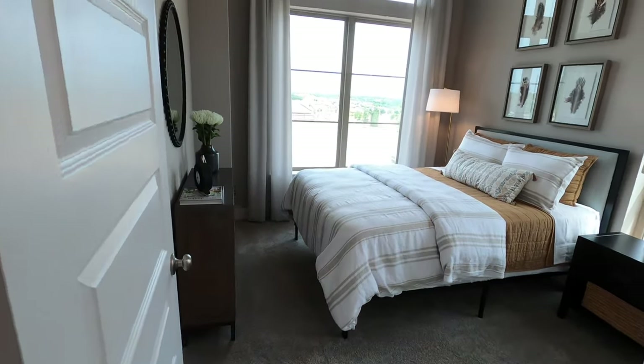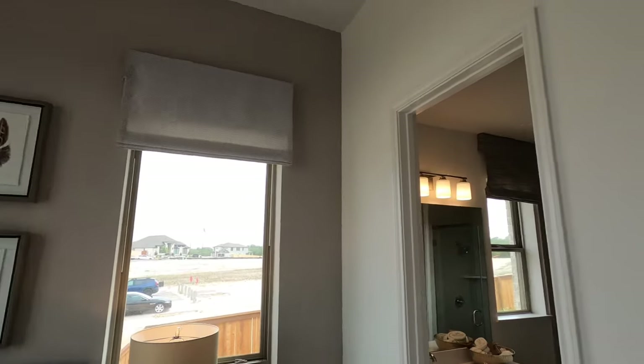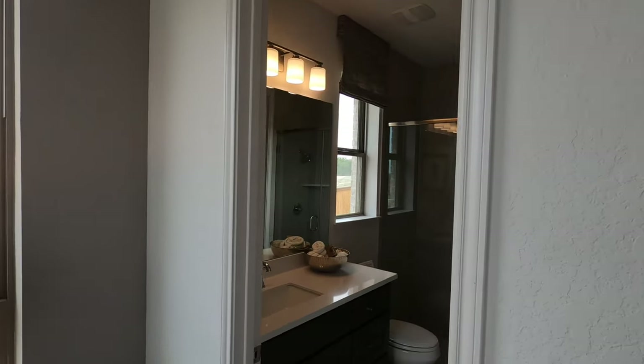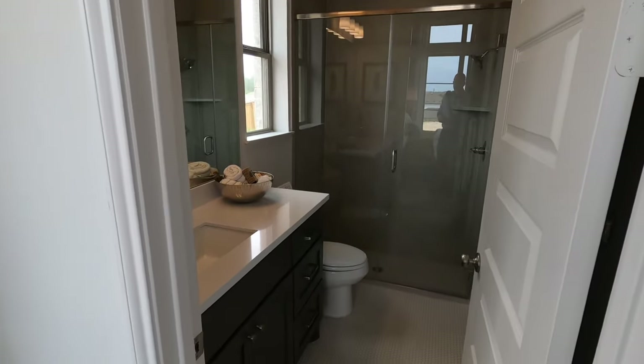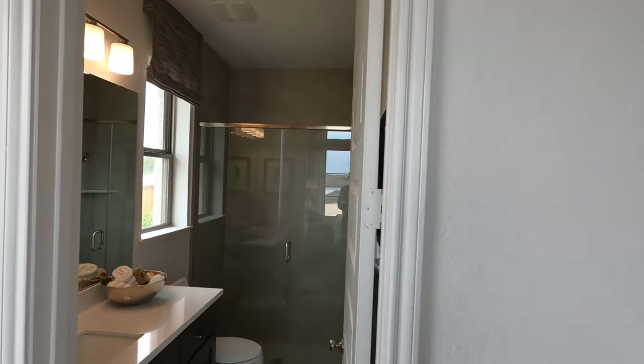You've got a bedroom right up front with tall ceilings. Eight-foot doors do come standard with Perry Homes, which is always a really nice thing — if you have tall ceilings, you've got to have tall doors. This bedroom's got a full bath in it. Very nice.